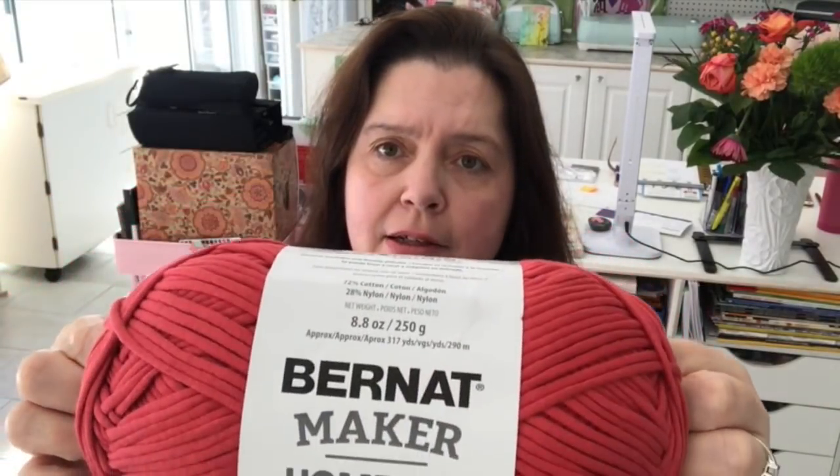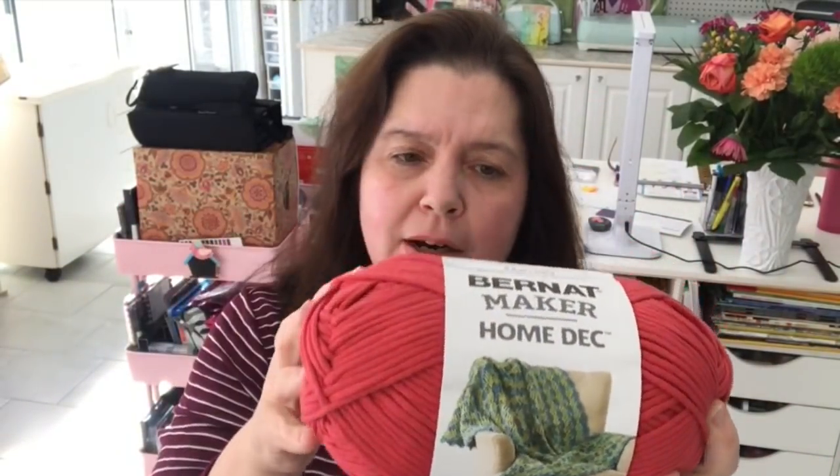Because I'm doing this macrame project, I ordered some special cording and some yarn. That was another happy mail that I got. To make my macrame plant hanger, I ordered this Bernat Maker Home Deck — I think it's a rose or coral color. I will be making something with that as well.